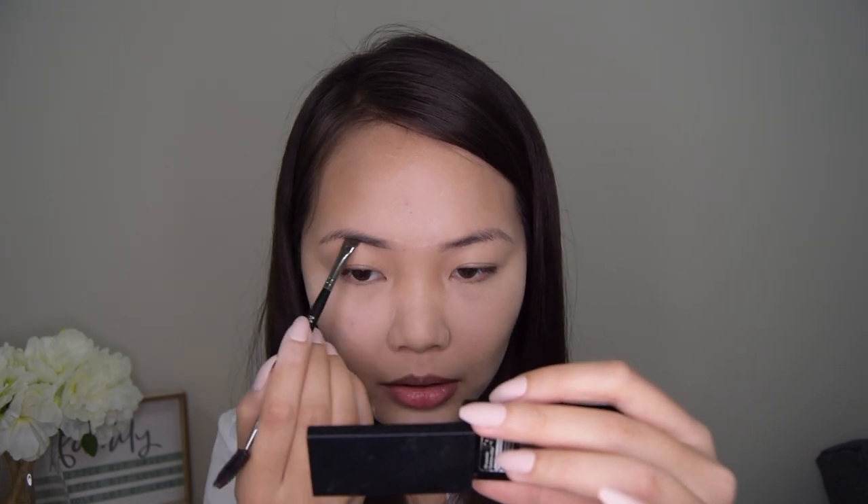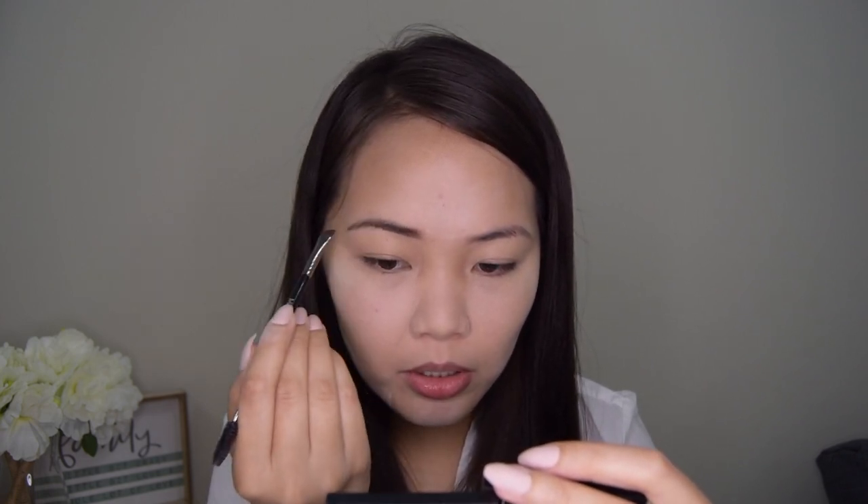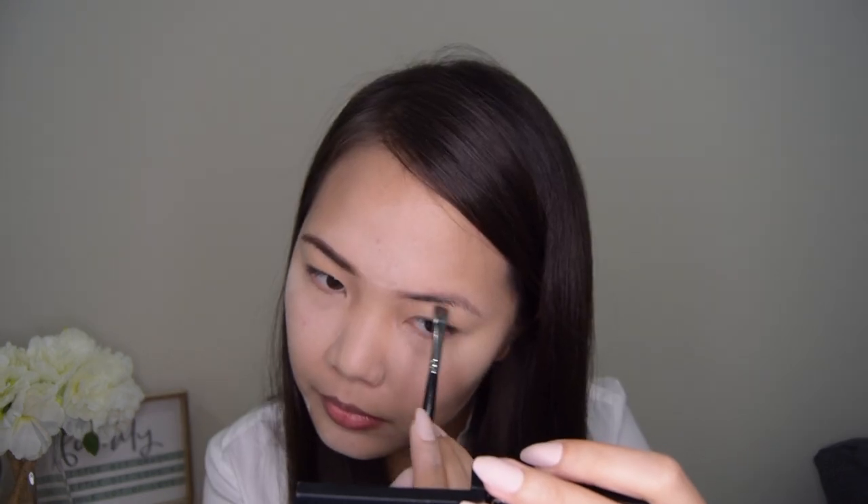While we are waiting for our face to bake, let's do our eyebrows. I'm going to use a powder — this one is from Sephora. You can also use a pencil, pomade, or whatever you're comfortable with, but I prefer to use a powder type of eyebrow product. Whenever we draw our eyebrows, as much as possible, make them look natural — not too thick, not too thin. Just follow the natural shape of your eyebrows. Done with the eyebrows — very simple and minimal application for a more professional look.